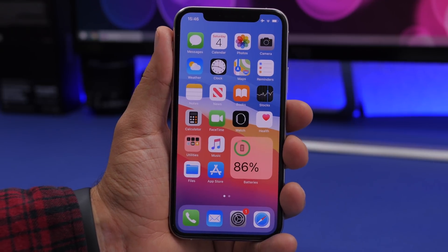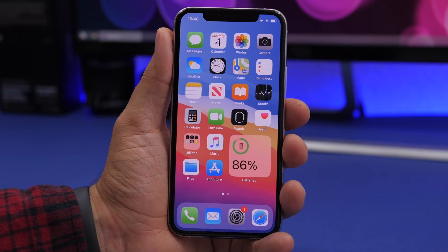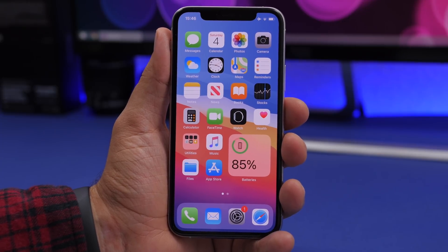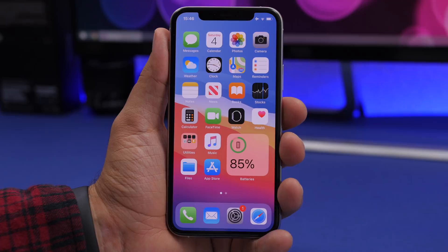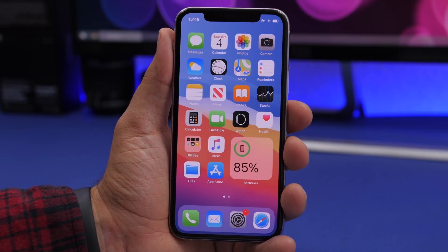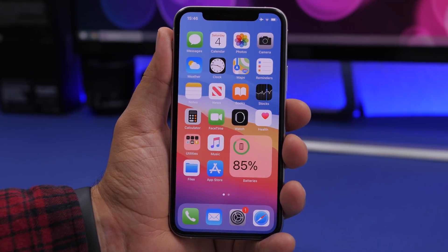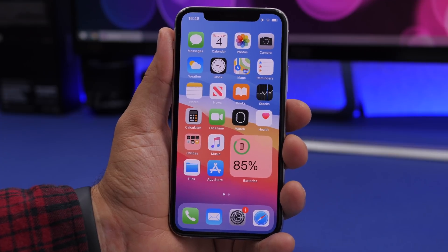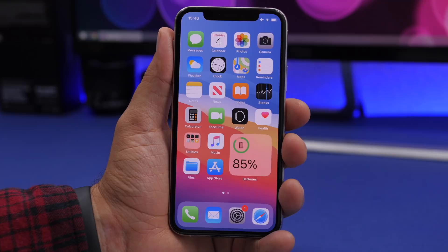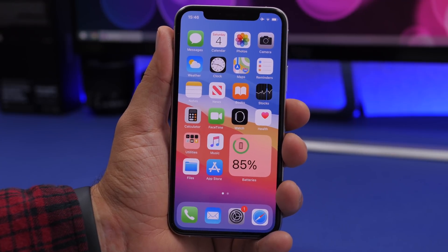That's it for this video — these are 18 really cool and useful iPhone tricks that every iPhone user should know. On iOS there are always hidden tricks and features that make using your iPhone easier, and I try to find as many as I can and share them with you. These tricks work on both iOS 13 and iOS 14. I hope you enjoyed the video — leave a like, subscribe for more, and I'll see you on the next one.